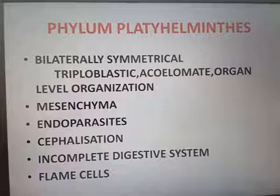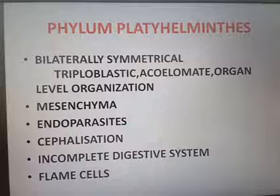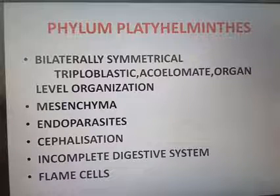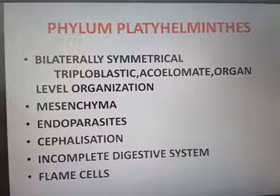Platyhelminthes show organ-level organization. We previously studied cellular and tissue levels; here organs start to develop into organ systems. These organisms are endoparasites — 'endo' means inner, so they are found inside the body, including inside human beings. They have hooks and suckers: hooks for attachment and suckers for drawing blood or food materials.